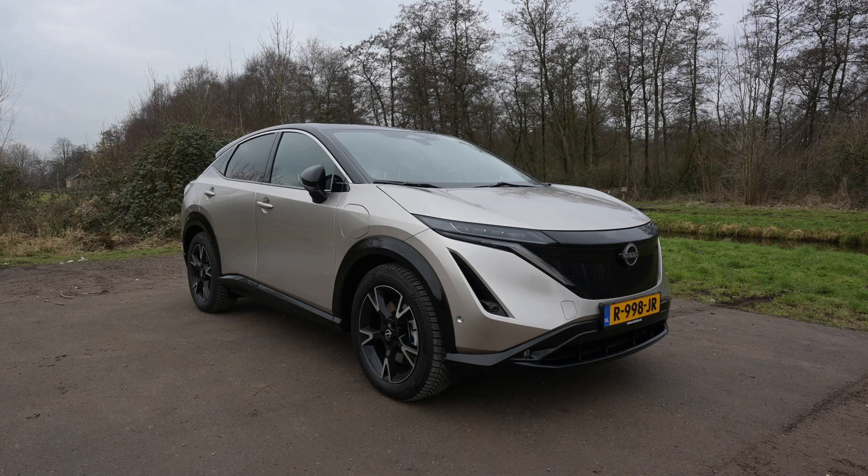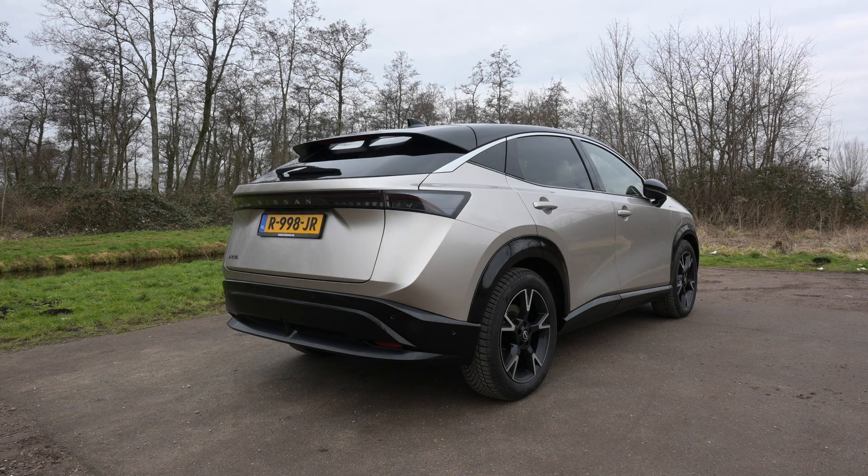Anyway, it is time for another range test, and this time I brought the Nissan Ariya. It is the first electric Nissan after the Leaf, so it is kind of a big deal. This Nissan Ariya has the bigger battery pack — 83 kilowatt-hours, liquid-cooled. Yes, Leaf owners, liquid-cooled — Nissan does that now.